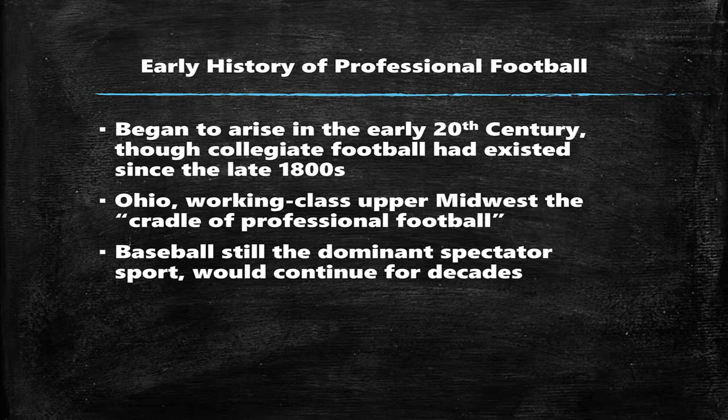I'm here to talk to you about the Dayton Triangle's professional football team. Yes, we had an NFL team here in Dayton at one point.